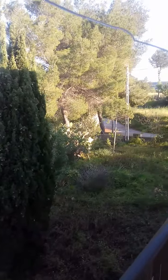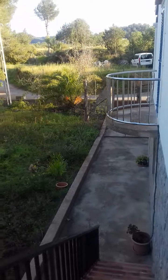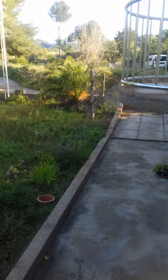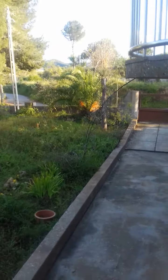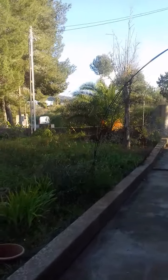Walking around the balcony and down the steps. I'm going to do a clockwise circuit of the house.